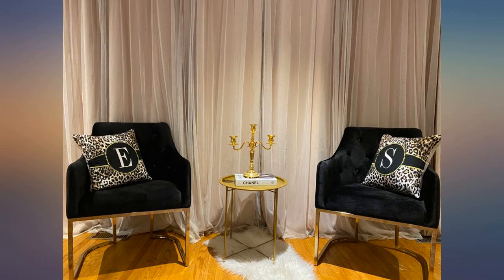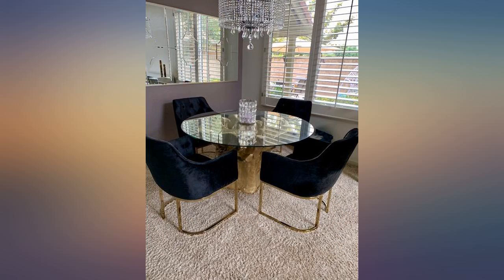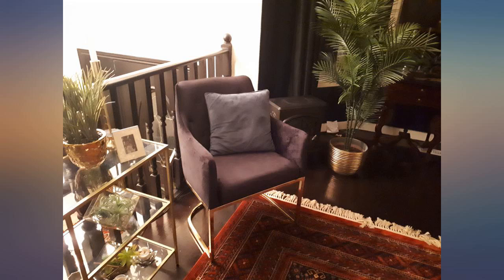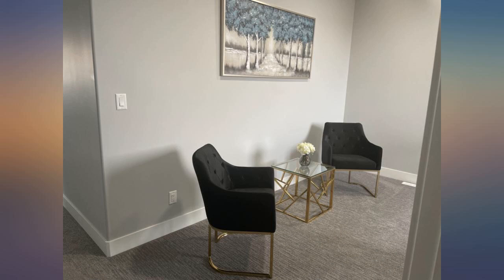I absolutely love the chair. The only reason why I rate the item 3 stars is because of the craftsmanship — the bolts don't seem to stay, so I find myself re-screwing them every couple of days so the base will stay together. But the material and comfortability gets 5 stars.